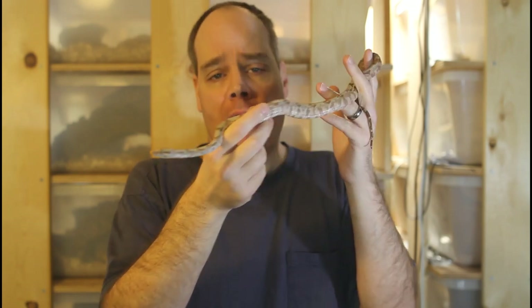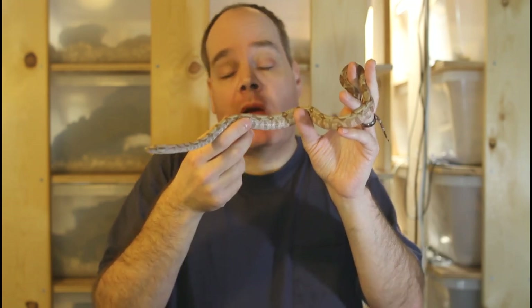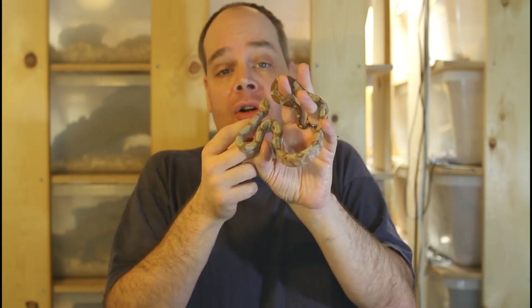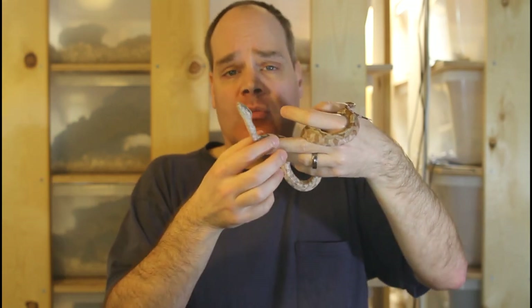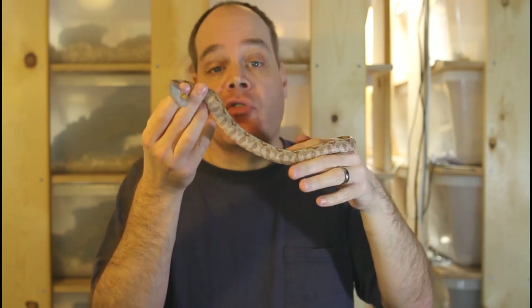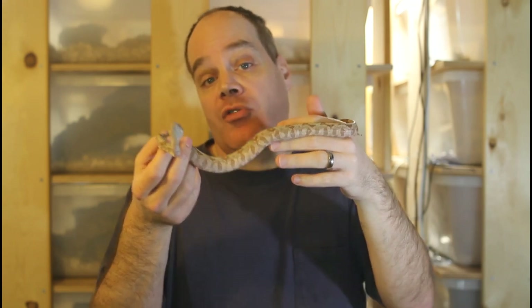Another scam involves the way you pay the breeder. A lot of breeders take PayPal, and sometimes a breeder you don't know will ask you to use the friends and family option so they don't have to pay the three percent fee. But if you use friends and family you lose any protection, so if something goes wrong with the transaction you're out of luck. I would be really cautious if anyone you don't know asks you to use that option. It's also against PayPal's rules for someone to insist on friends and family when selling goods or services.